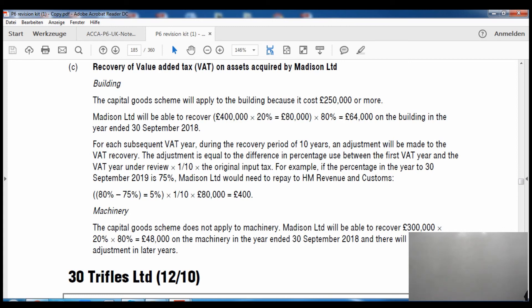Using 75%, Madison Limited would need to repay HMRC. The calculation: £80,000 × (80% − 75%) × 1/10 = £400 to repay to HMRC. The reason for repayment is that in the first year the recovery percentage was 80% so we claimed input tax at 80%. In the next year the percentage fell to 75%, so we over-claimed from HMRC and must pay back the difference.